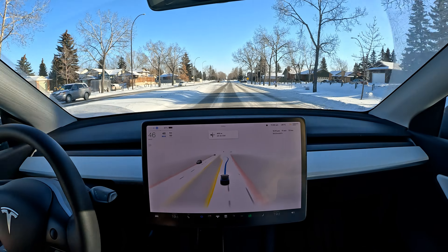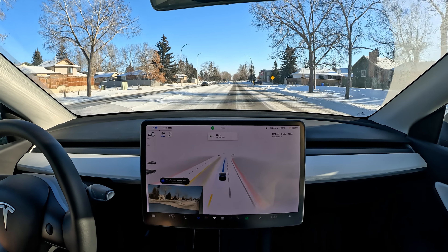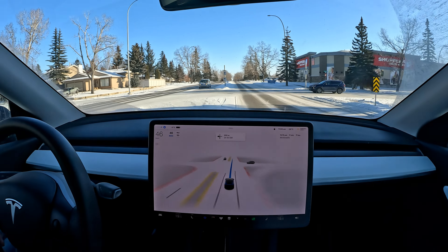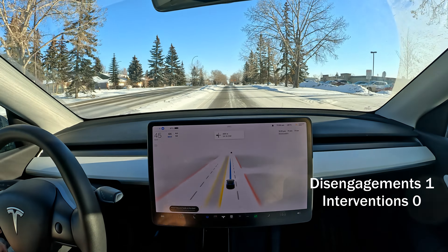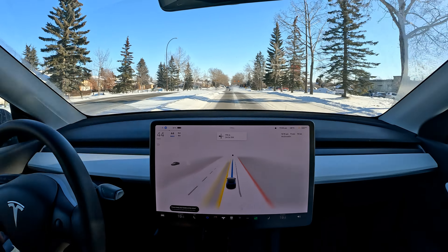Car getting confused over here, doesn't know where the lane is. Getting too close to the sidewalk there — yeah, that wasn't good.